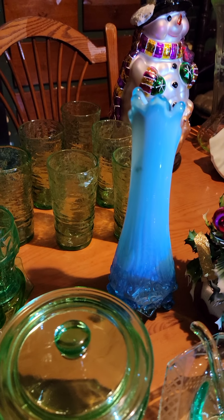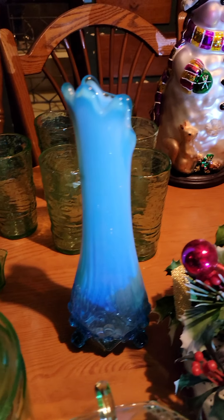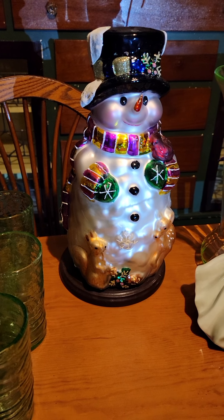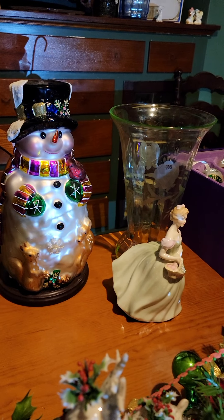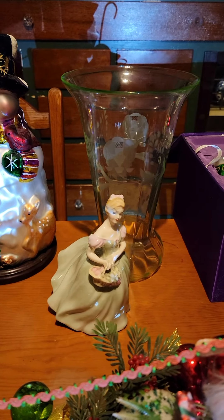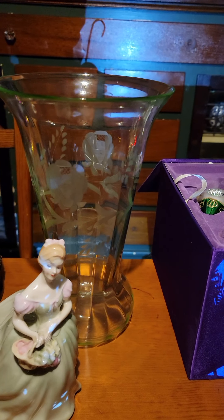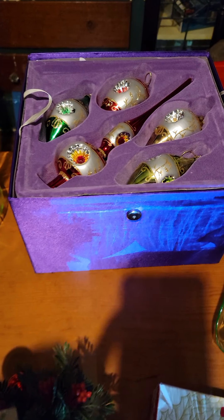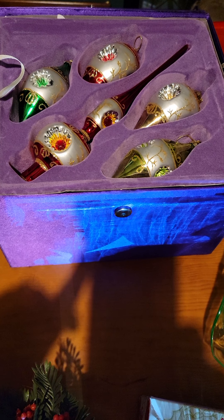I have this blue swung vase — really, really pretty. And then I have a Thomas Pocone figurine. Isn't he so cute? And then I have a piece of Royal Doulton there. And look at this beautiful, amazing vase here — it is all uranium and it is beautifully etched. Back here I have some Thomas Pocone decorations and there are 12 of them in there, and you take those out and there's more in the bottom.